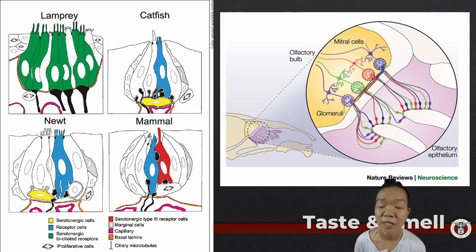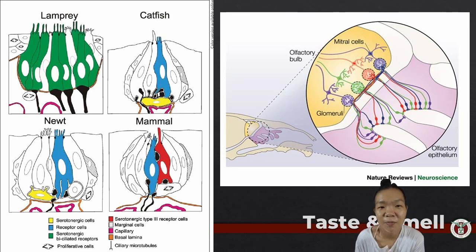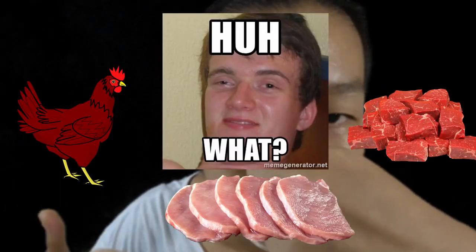Taste and smell are the means by which we sense the chemical makeup of our surroundings. It is difficult to discuss them independently because a lot of what we associate with taste is actually due to our sense of smell. Close your nose while eating and you'll notice it tastes bland—you won't be able to distinguish between boiled chicken, pork, and beef.